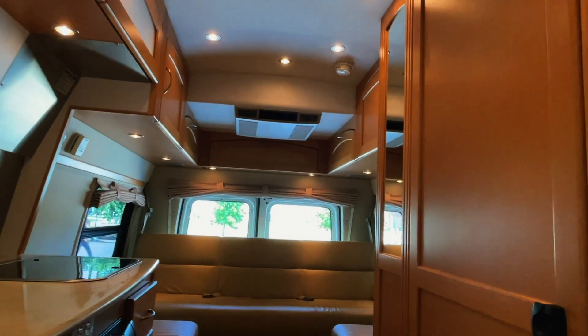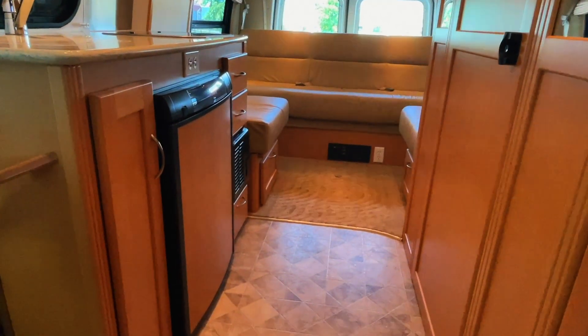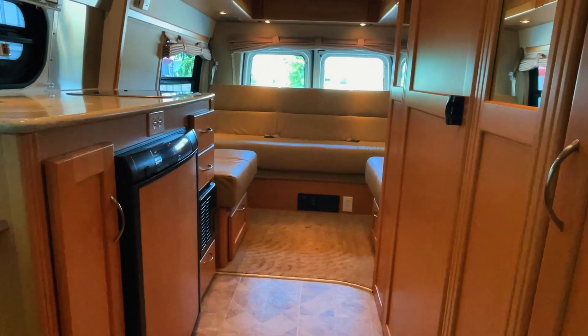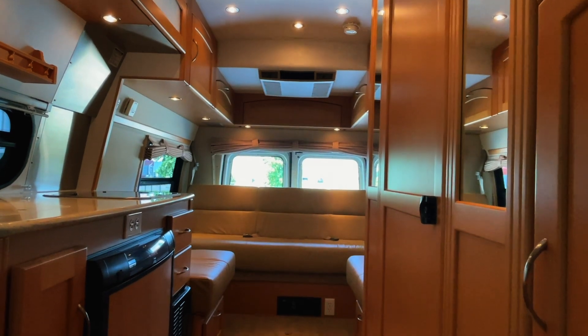All in all, a really nice unit here. Minimal blemishes. It's gone through our full inspection process. I'm not seeing a whole lot to call out on this one — very clean inside and out. I'm going to call this a nine to a nine and a half out of 10. Check it out at truckandrv.com. Kuhn Truck and RV — the best little RV dealer around since 1976.